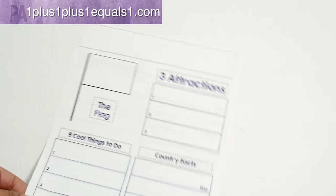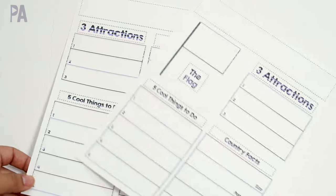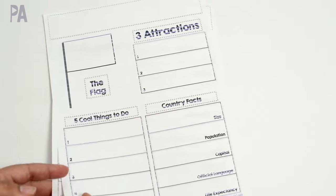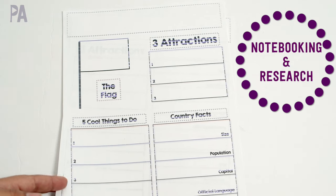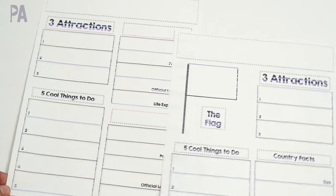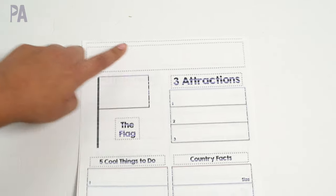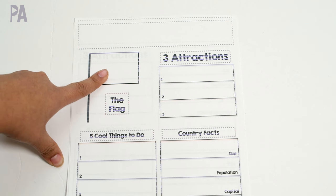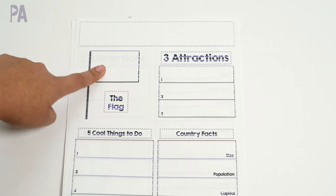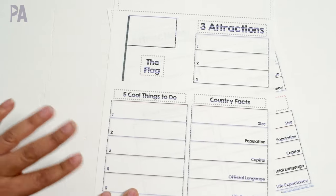I can't leave out the older kids. This came from 1plus1plus1equals1.com — the links to these free printables will be in the description box. This is a notebooking exercise and there were several items in this printable, so definitely go check it out if you have older kids. I pulled out these two different ones — you could leave them as sheets or cut them out and put them in a notebook. You would put the name of the country on top and then go research it — on the internet or from a library book — then color in the flag and write three attractions. This is for the older kids in your household.